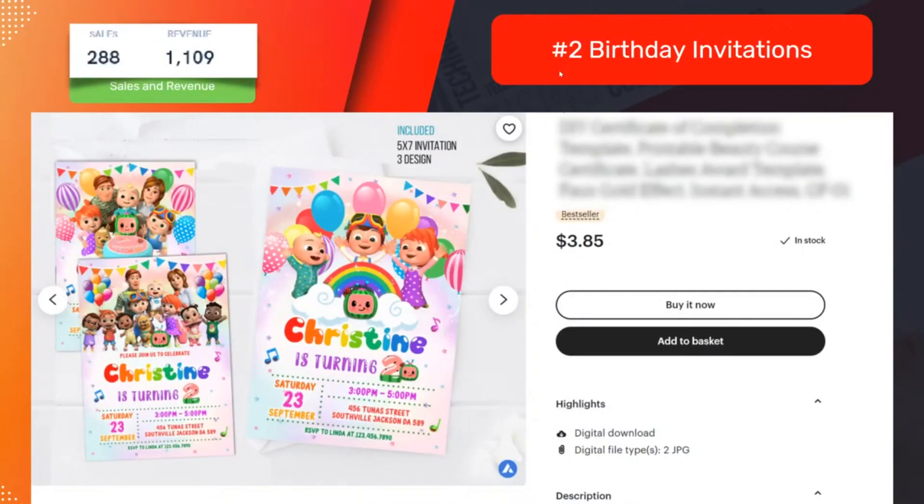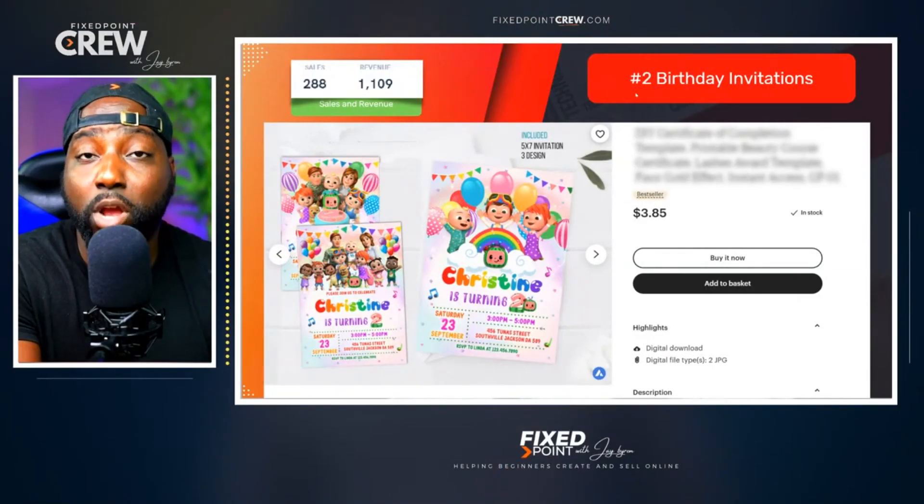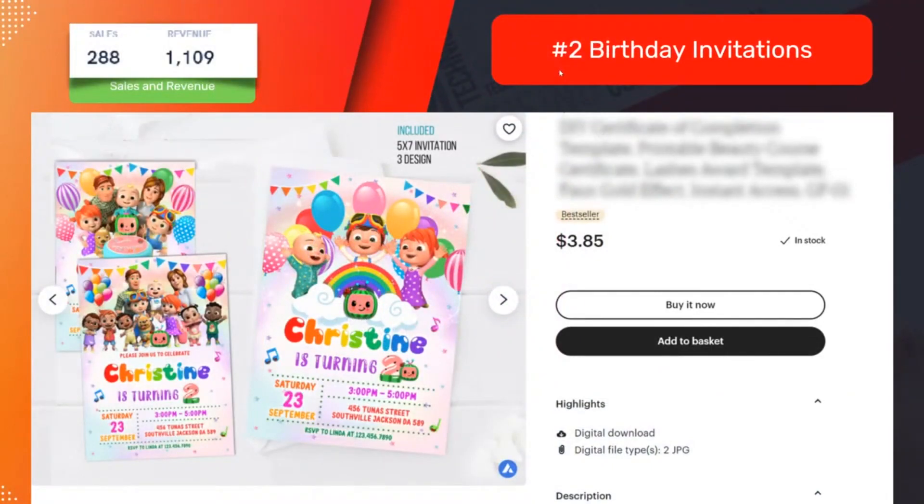Digital products have no product cost. Print-on-demand is known to have between 20 to 35% profit margins — take 25 to 30% off a thousand dollars and you're not taking home a thousand. But if you sell a digital product, you take all that money home because the cost of making it is just a Canva account. You can start free for 30 days, and after that it's only $12. With just 20 cents to list, you take home close to the full amount — around 90% margins.